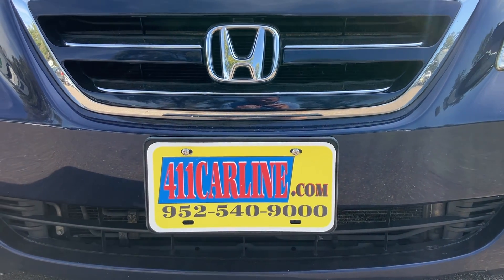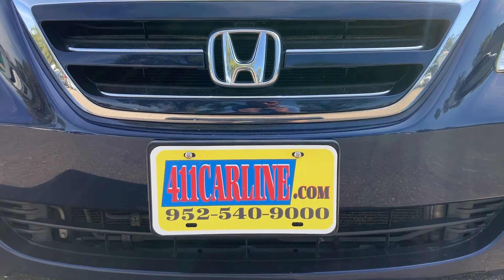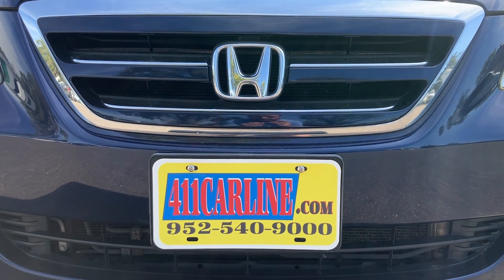Welcome to 411carline.com. You can find us at 411carline.com. On our website, you'll find pricing information, vehicle information, vehicle photos, as well as the free Carfax. Click the Carfax Advantage Dealer icon to view the free Carfax.